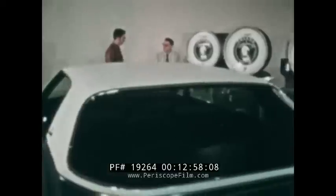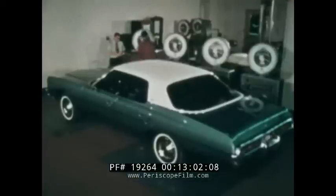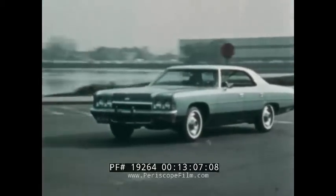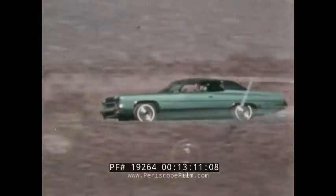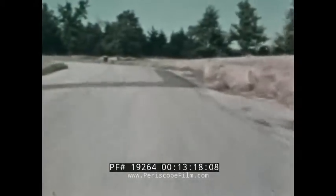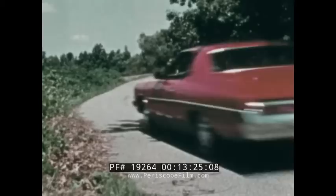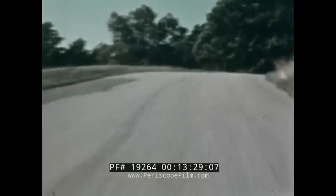Here's another Chevrolet engineering design you'll appreciate: Impala's weight is closely distributed between front and rear. These scales record the car's weight at each wheel for engineering evaluation. Proper weight distribution helps when accelerating, driving, and stopping. This good balance and excellent steering geometry are among the features that help make Impala the fine-handling car it is — taking tight turns easily and predictably, clinging to the road, helping to make driving pleasant and comfortable.